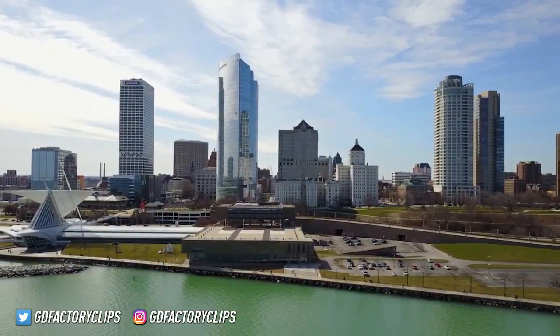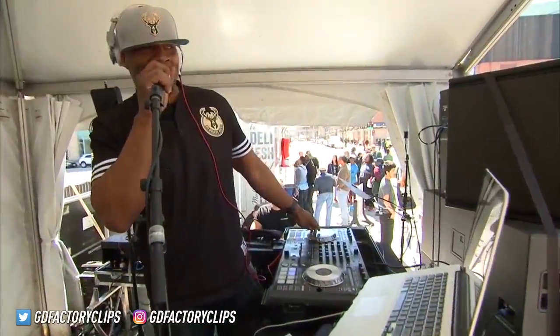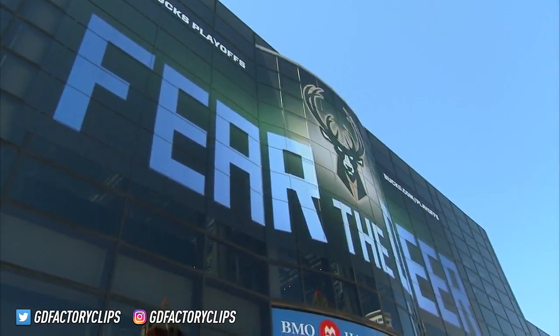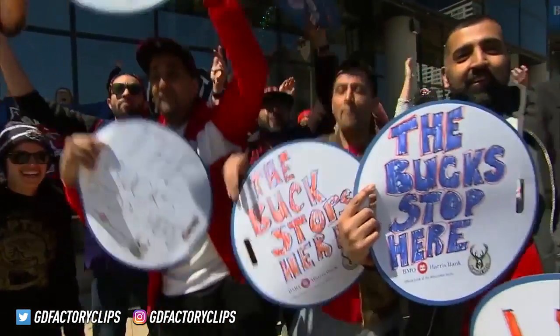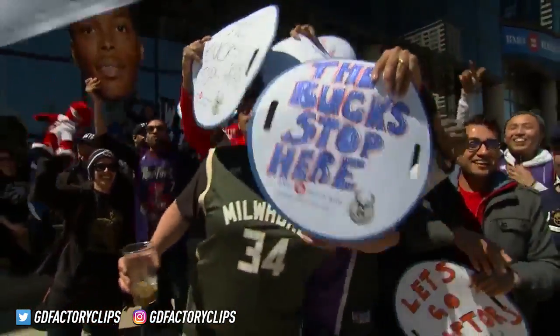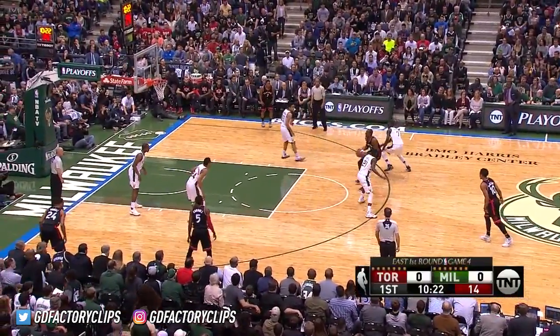On a mild 52-degree day in Milwaukee, it will be another packed house at the Bradley Center and they are pumped up. Bucks excitement very much back in the city with a FanFest taking place just outside the building. That's the number three seed, the Toronto Raptors, and the sixth seed, Milwaukee Bucks, Game 4.